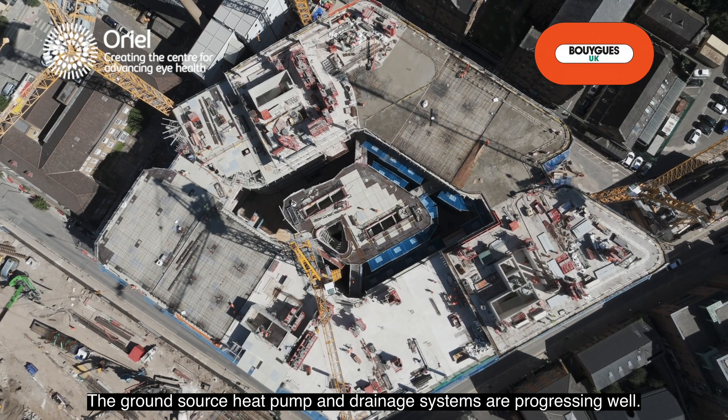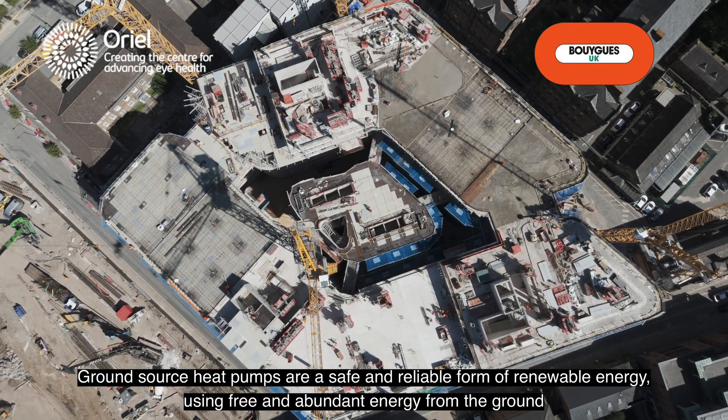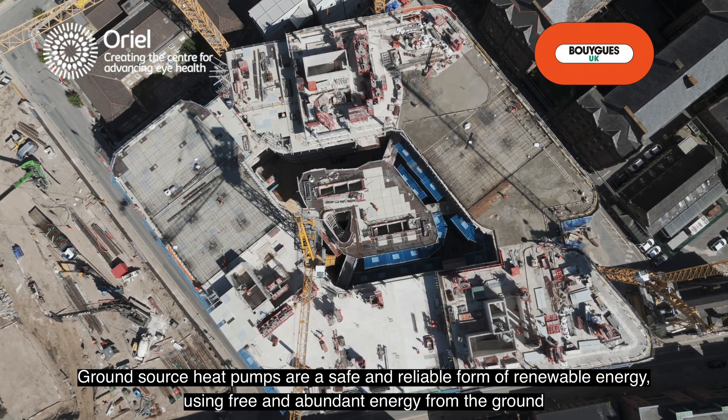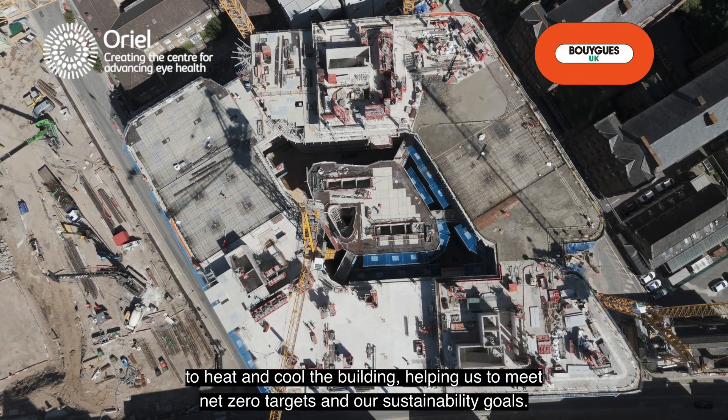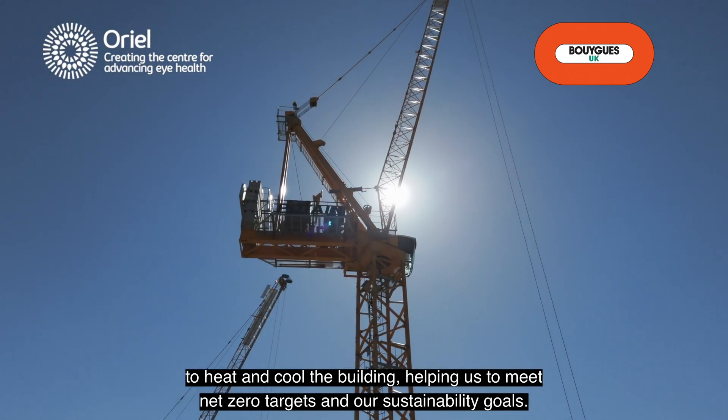The ground source heat pump and drainage systems are progressing well. Ground source heat pumps are a safe and reliable form of renewable energy, using free and abundant energy from the ground to heat and cool the building, helping us to meet net zero targets and our sustainability goals.